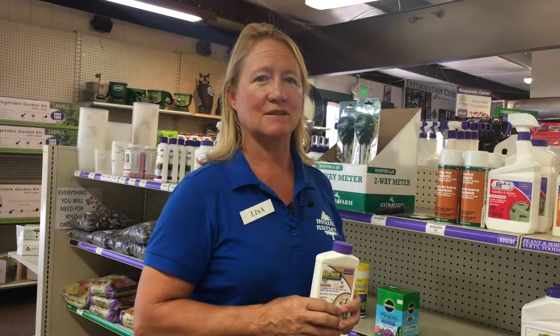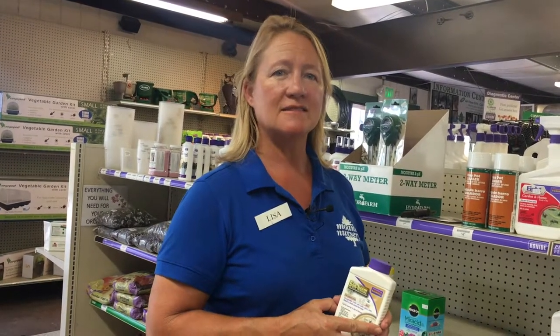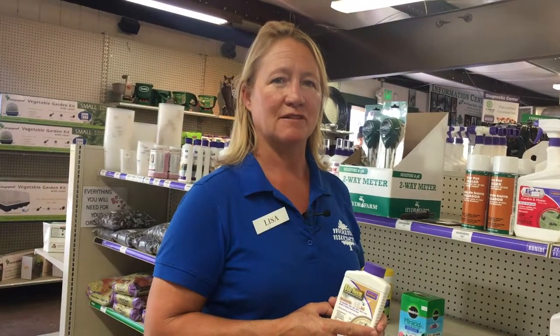Before using a pesticide, determine whether you in fact have a pest, what kind of pest you're trying to treat, and whether in fact you need to treat it. Once you've determined that you have a pest, you know what the pest is, and you need to treat it because its level of damage is more than you're willing to tolerate, that's the time to go check out an effective pesticide.